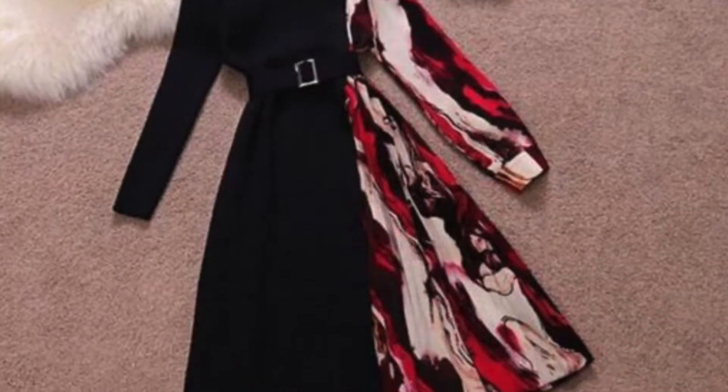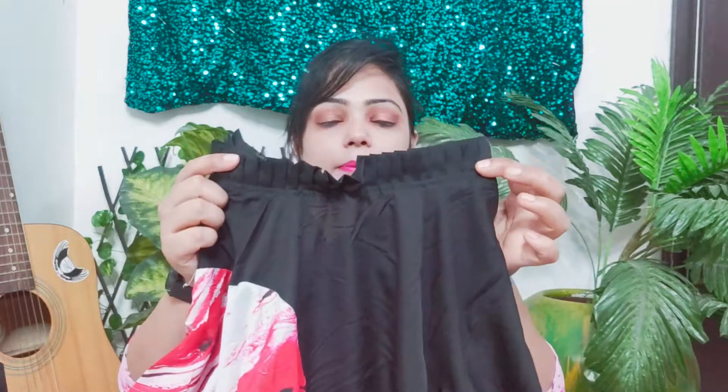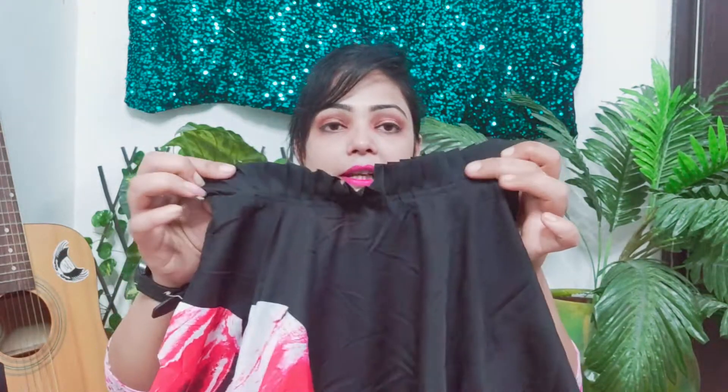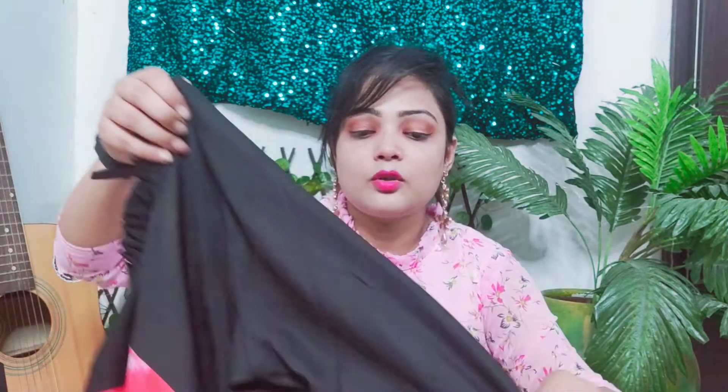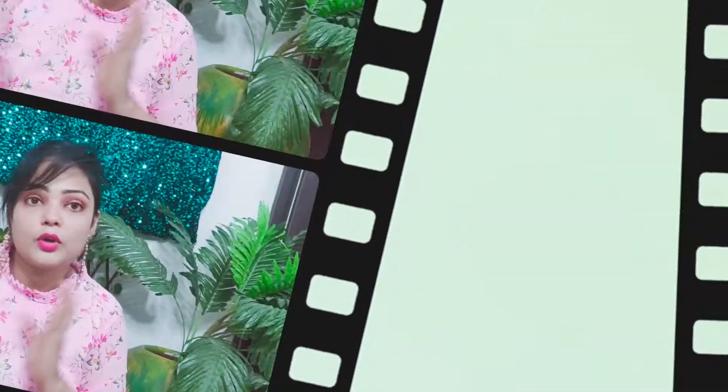So friends, look at the dress. It has a frill in the neck which looks good — I picked it because the neck piece was elegant. It also has a button. You can see that it is black and one side is printed, so half the body is black and the other half has the frill design.